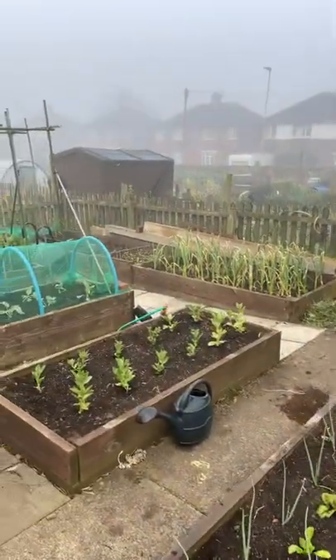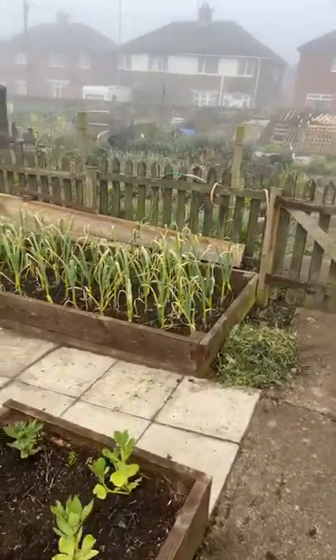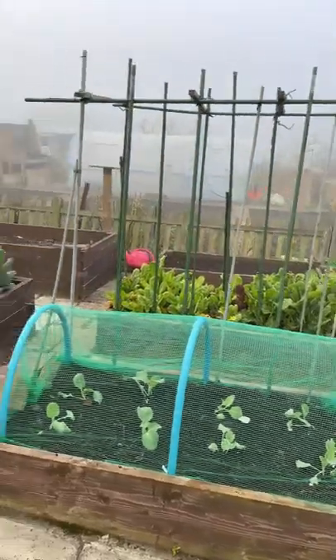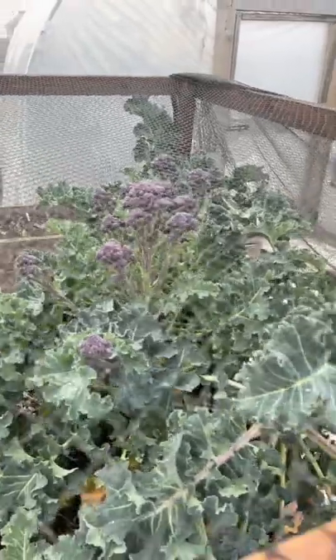There's garlic over there, that's all right — I'll give it probably another feed before I pull it up. Some chard there on that bed, the last of the cabbage, and then we have our cool frame. Some gorgeous broccoli before we get past that.